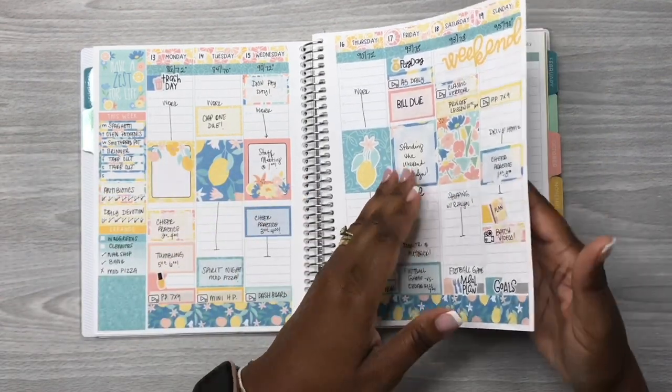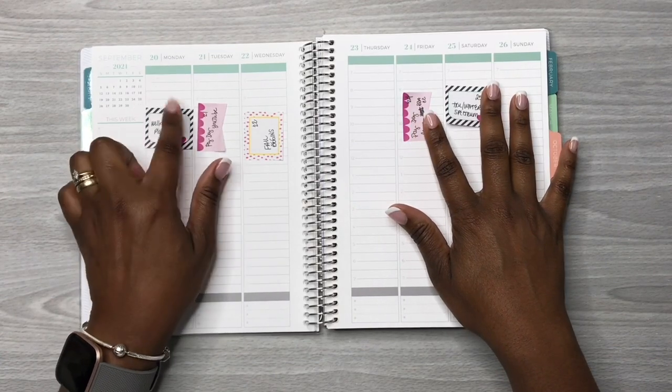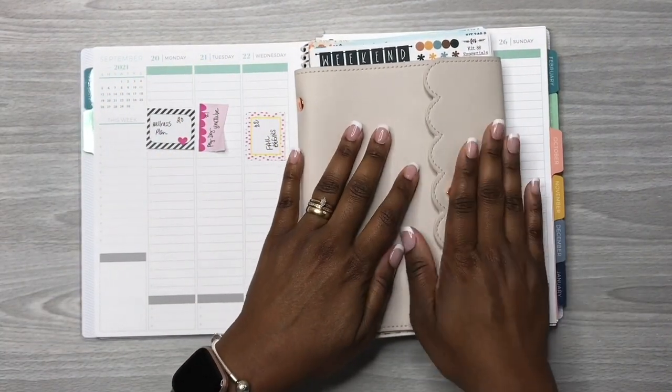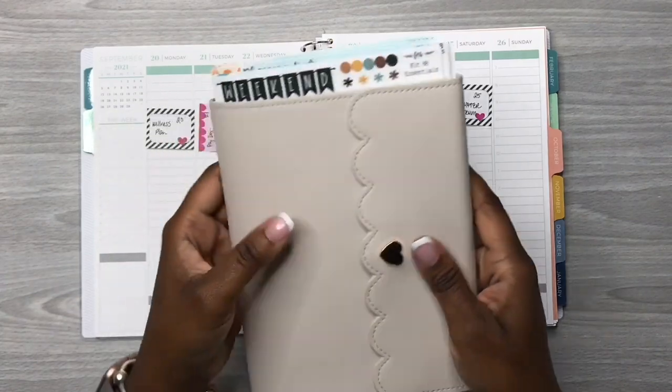Now let's flip to this week's spread. We are going to be planning for the week of September 20th through the 26th. If you haven't noticed, I am doing a voiceover.